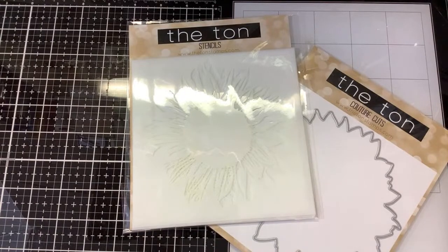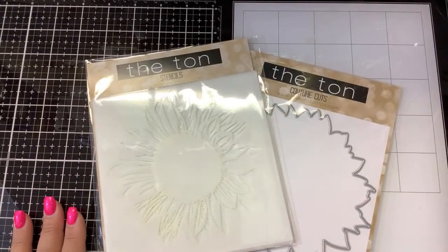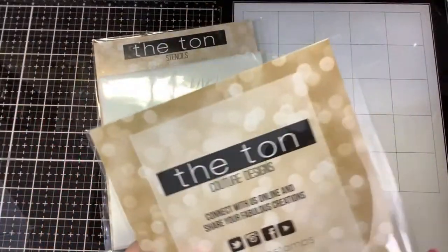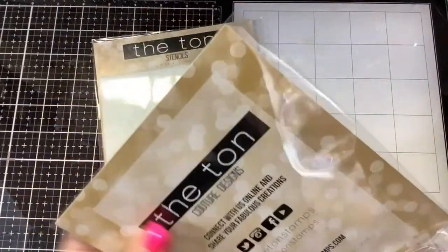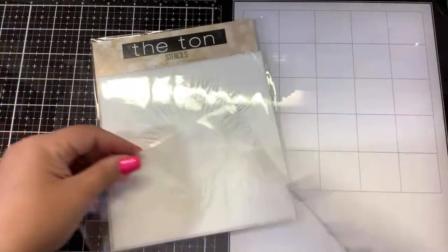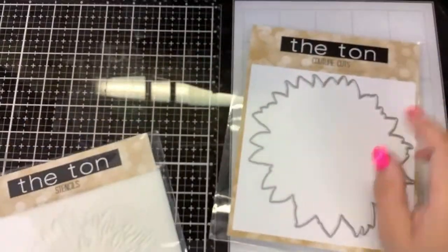Yes, I got my order! I do have to run at four to pick up Leah, so I only have about a half an hour. Chow said she got her stencil too — yeah, go check the mail!